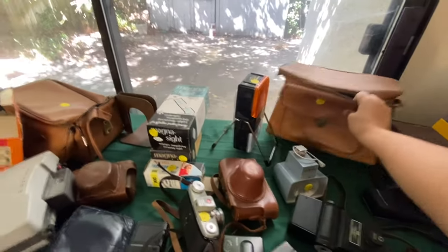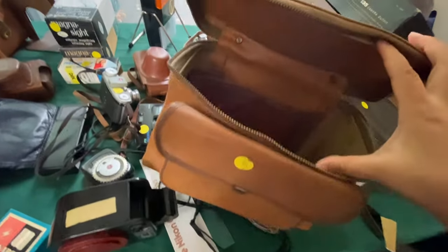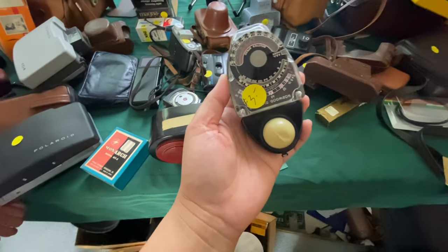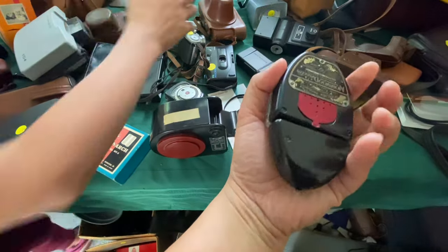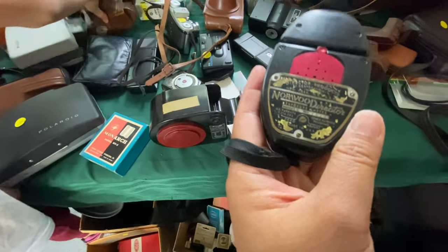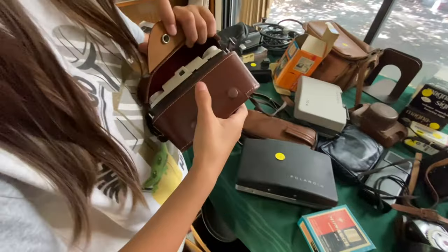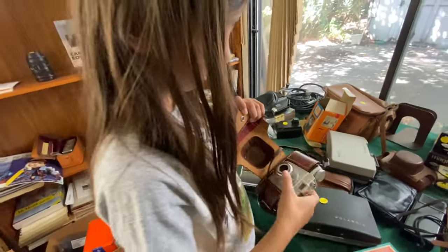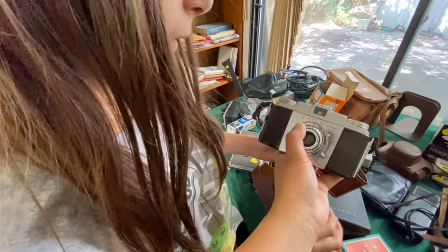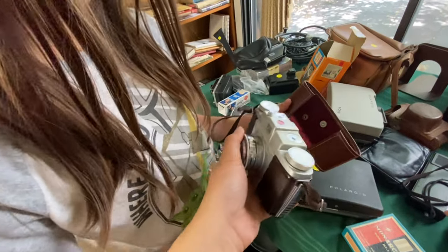That's a nice bag — $10. A camera bag. This is heavy. Is there something in there? Yeah, it's in there. I like how it has a good case. What is it? What kind? Pony 135. And it comes with a nice case? Yeah.